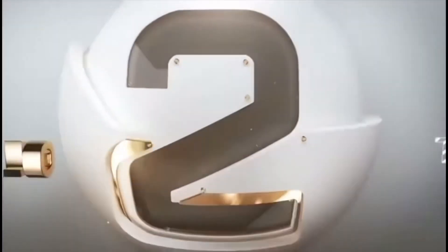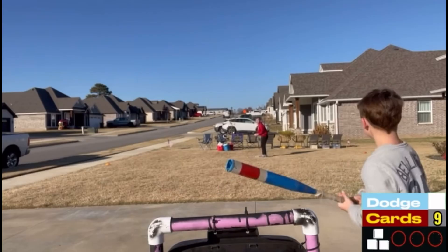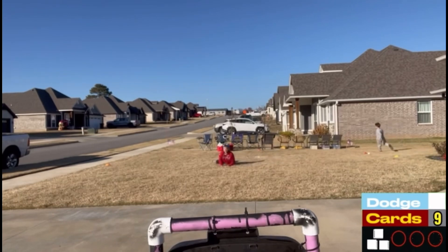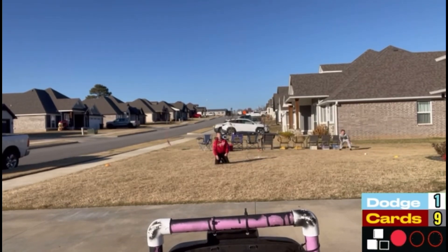Number 2. Cord throws it to Sawyer. Sawyer puts it right at Cord. Falling over, Cord somehow pegs Sawyer right before he's about to step on the bag. Just a tough play.